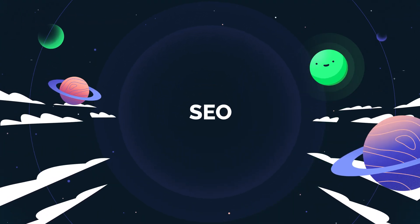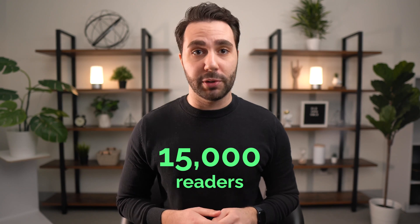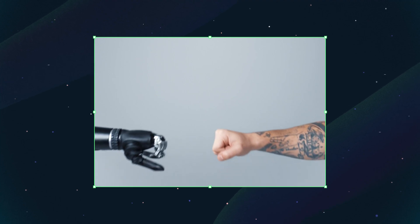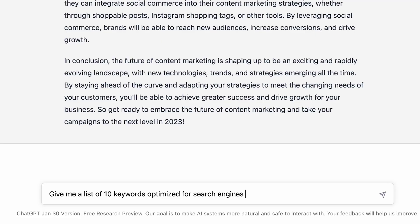AI for SEO. Nailing SEO can be the difference between 15 and 15,000 readers for your latest blog post that AI just wrote for you. And as you can imagine, marketers are having a field day exploiting these bots for some sweet, sweet clicks. Building on our example from the last section, you can try some follow-up prompts like this: give me a list of 10 keywords optimized for search engines based on the blog post you just wrote.